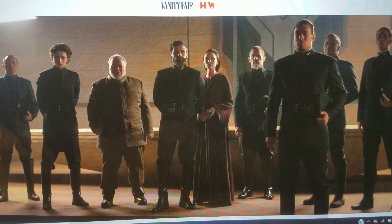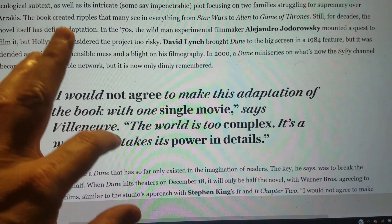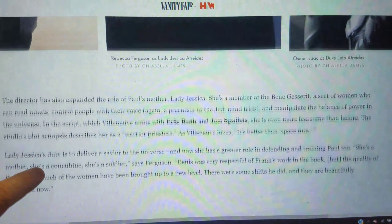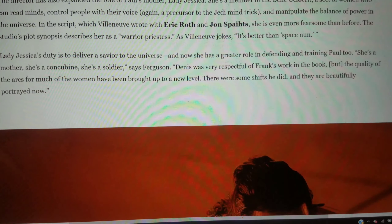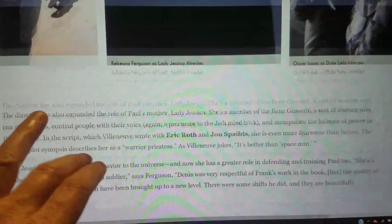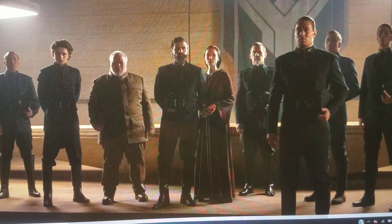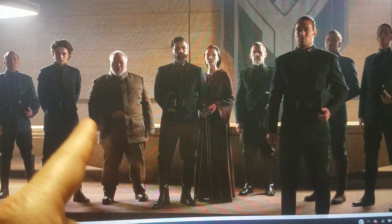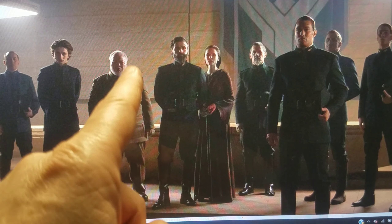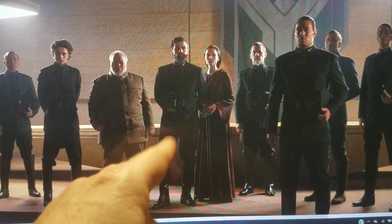But maybe it's just because I've experienced this stuff so much in the last few years, but nowadays the slightest little thing sets me off. Beefing up the female characters — what does that mean? The women have been brought up to a new level. There were some shifts he did. We'll just have to wait and see. Visually it does look good, I'll give it that. Do you think this movie will be woke? I'm kind of starting to worry — this might be 'Woke Dune.' Let me know in the comments.